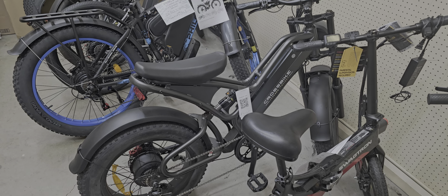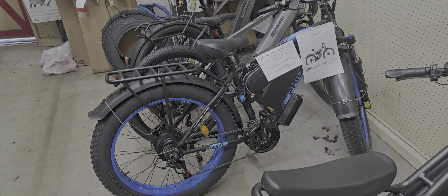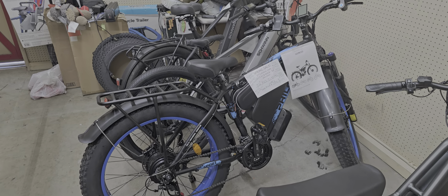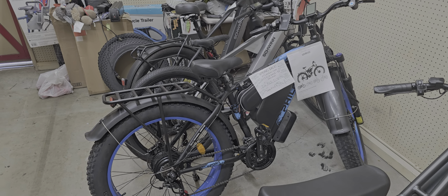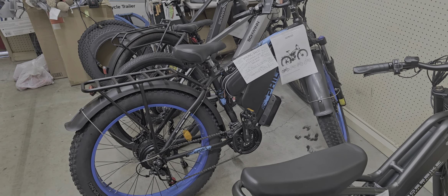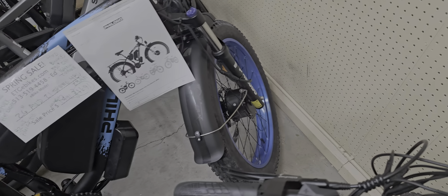We've got this Crossfire bike, which is a high-performance hydraulic brake, 45 mile an hour bike. This is a new one we just got in stock yesterday — it's a dual motor front and rear, 2000 watt, goes 80 miles on a charge. It has hydraulic brakes, large display, phone holder, charger, headlights, taillights, front and rear disc brakes, and it's a 21-speed fat tire bike.